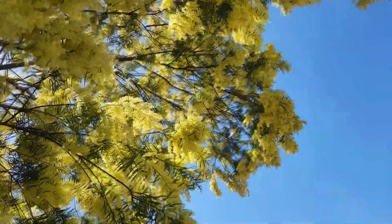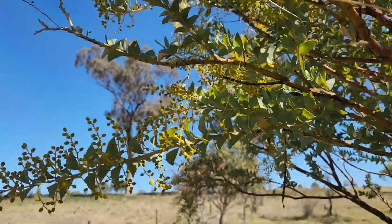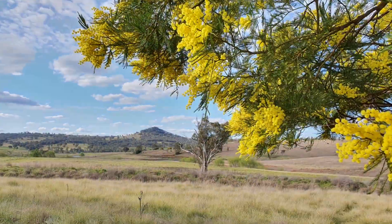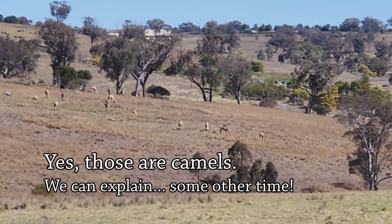The First Nations people used wattle for instruments, medicine, food, weaponry, and also as seasonal markers. They knew what seasons were coming by which wattle bloomed when, because the different varieties bloom at different times. They each have a different scent, and they all have a different gold.